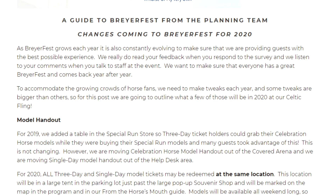A guide to BriarFest from the planning team — changes coming to BriarFest for 2020. As BriarFest grows each year it is also constantly evolving to make sure that we are providing guests with the best possible experience. We really do read your feedback when you respond to the survey and we listen to your comments when you talk to staff at the event. We want to make sure that everyone has a great BriarFest and comes back year after year. To accommodate the growing crowds of Horse fans we need to make tweaks each year, and for this post we are going to outline what a few of those will be in 2020 at our Celtic Fling.